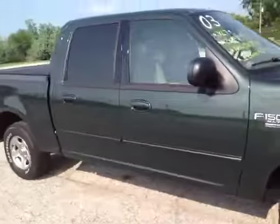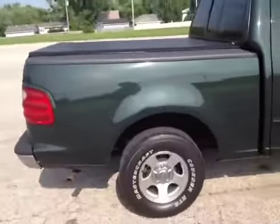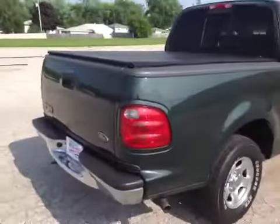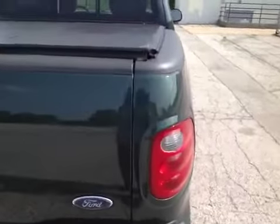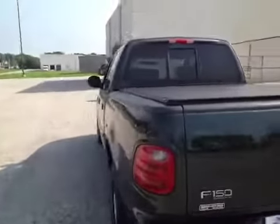It runs nice and smooth. Engine sounds good, transmission sounds good. There's just a little scuff in the right-hand upper corner of the tailgate bed — not very bad at all. The rest of it looks real nice and clean.